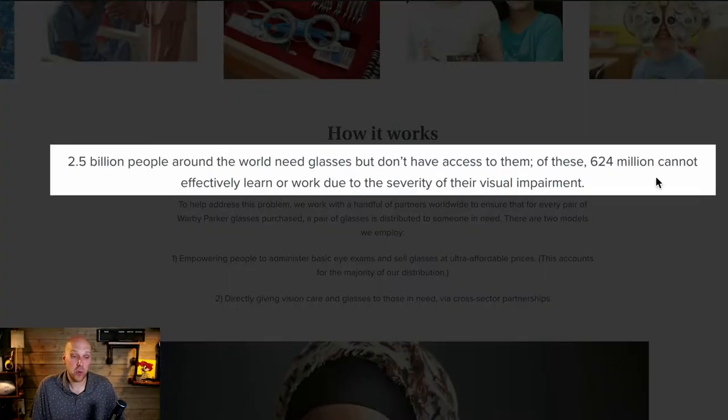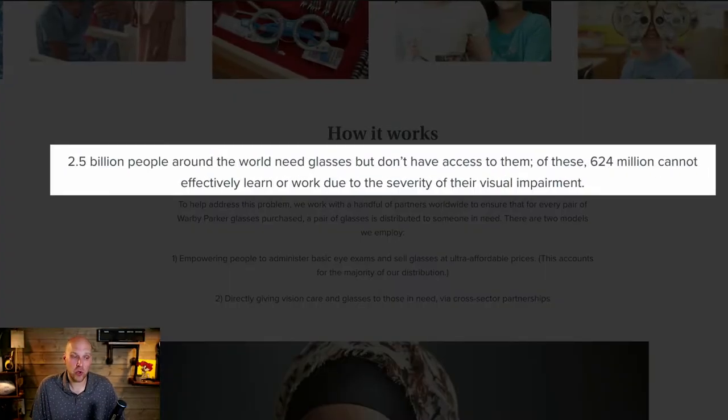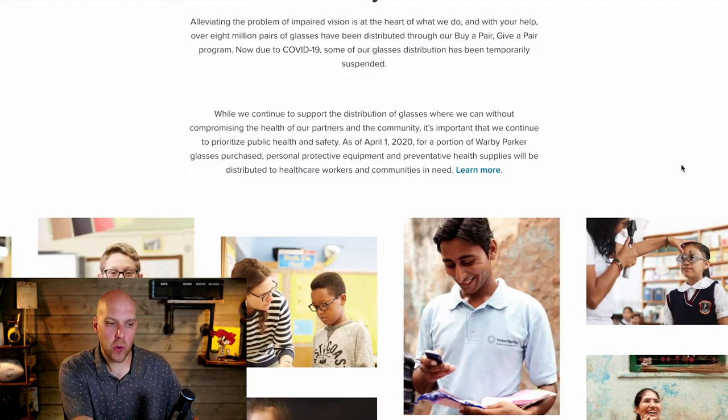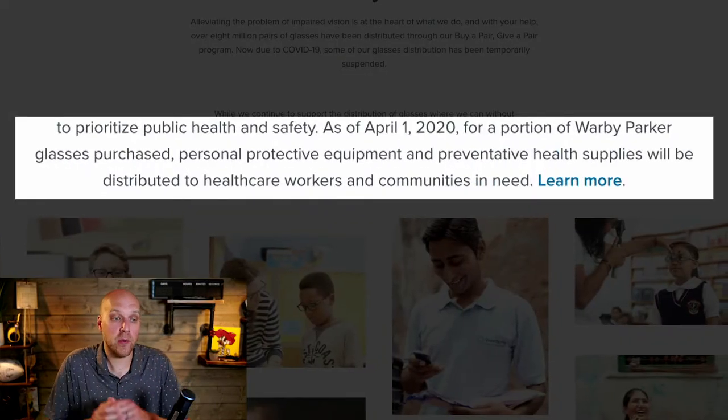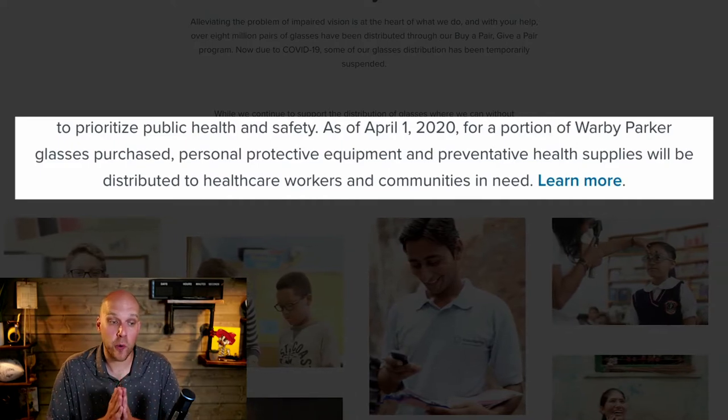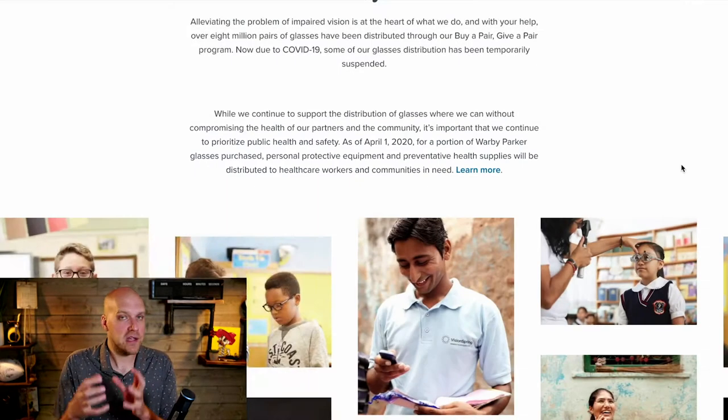If you're looking for a prescription pair of glasses, you're looking at around $350 just to get started on average. Warby Parker pricing comes in below that. On top of that, they do a program called Buy One Give One — there are 624 million people who cannot effectively learn or work due to severe visual impairment, so when you buy a pair of glasses they give one to somebody in need. As of April 2020, they also pivoted to helping with personal protective equipment for healthcare workers.